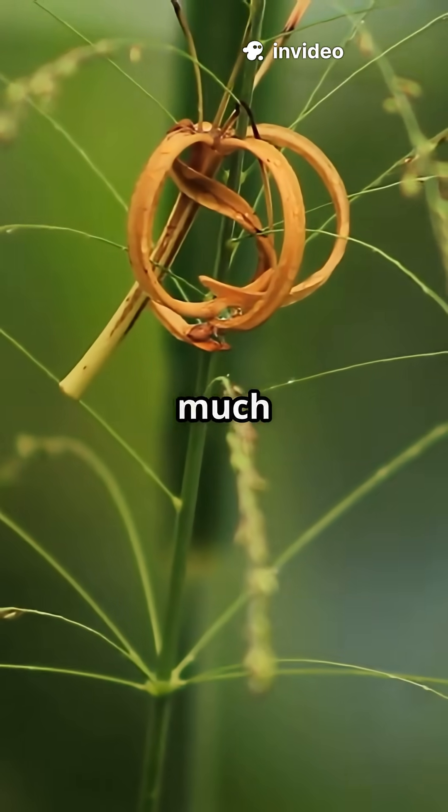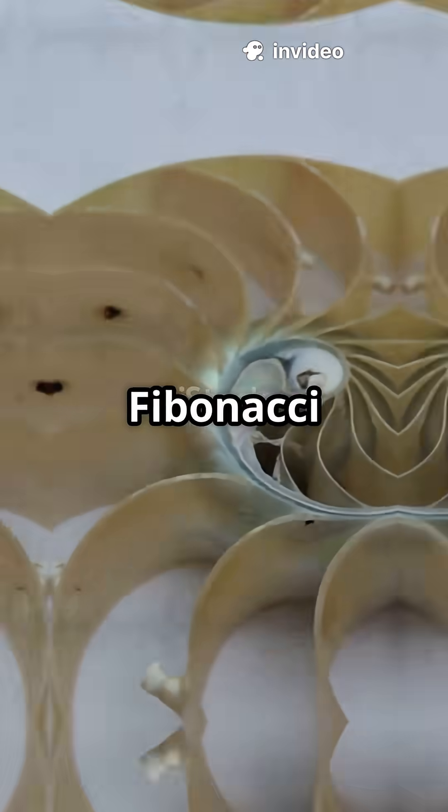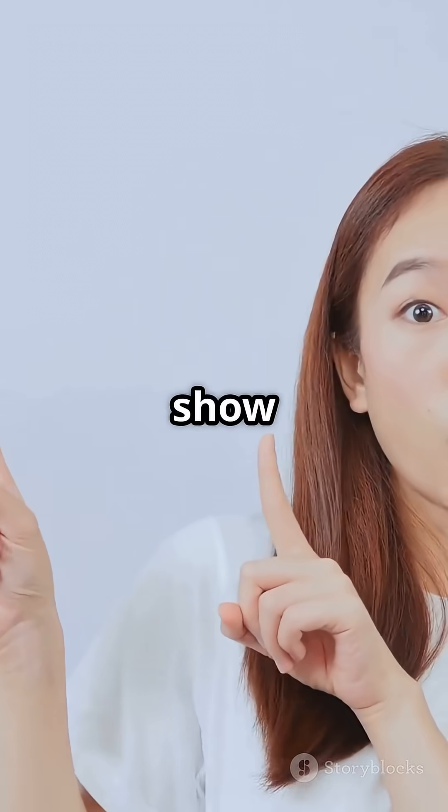I don't think people realise just how much math is hiding in plain sight. From sunflowers to hurricanes, Fibonacci numbers are everywhere. Let me show you.